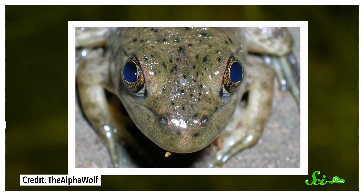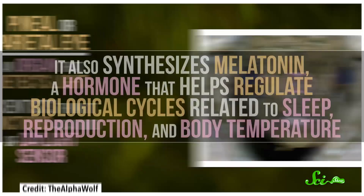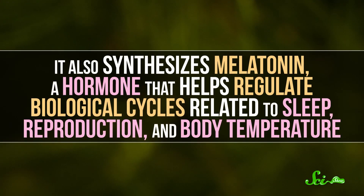First up, the so-called third eye. If you take a look at some lizards or frogs, you might see something that looks like a small grayish dot on their forehead. This isn't a scale — it's actually an organ called a pineal or parietal eye. It detects light, and scientists think it functions as kind of a daylight sensor, a way to keep track of seasons and how long the days are. It also synthesizes melatonin, a hormone that helps regulate biological cycles related to sleep, reproduction, and body temperature.